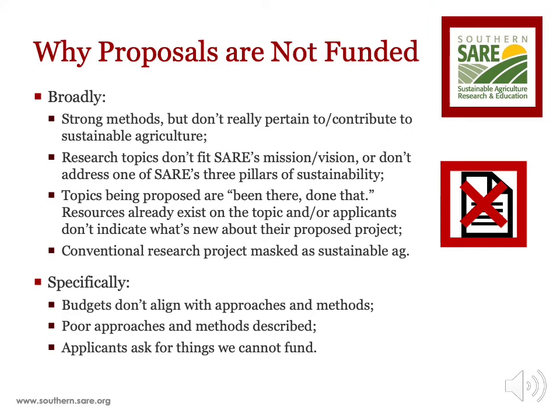SARE encourages high-quality proposals to be competitive. While there are good proposals that are not funded, there are also many proposals that are not funded due to weak points in the proposal. Broadly, proposals may have strong methods but the project does not pertain to or contribute to sustainable agriculture. Research topics don't fit SARE's mission and vision of sustainability or don't address one of SARE's three pillars of sustainability: farmer profitability, environmental stewardship, or community quality of life. Some topics are 'been there, done that' — a lot of resources may already exist on a proposed topic, or the applicant doesn't indicate what's new about the project. Conventional research may also be masked as sustainable agriculture, where the applicant does not make a strong case for how the agricultural practice is more sustainable than more conventional farming methods.